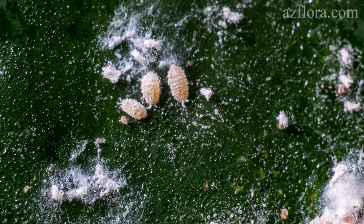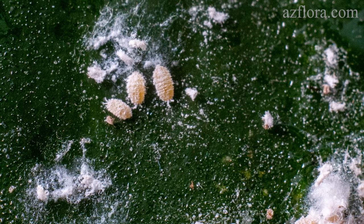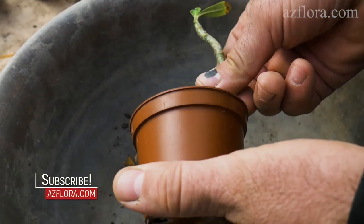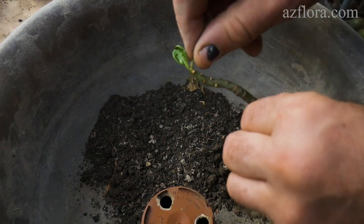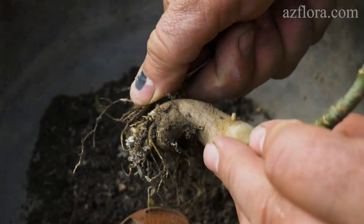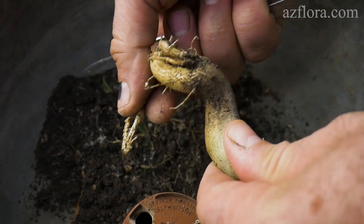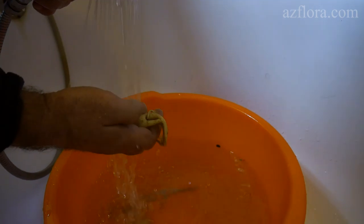We have developed a cleaning method with 100% pest-free results. First, remove flowers and dead parts. Remove the leaves from adenium and pachypodium completely. Remove the plant from the pot and remove the soil. Then, using soap and warm water, wash the plant to remove a large portion of the pests.